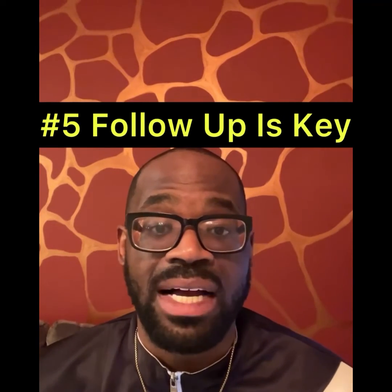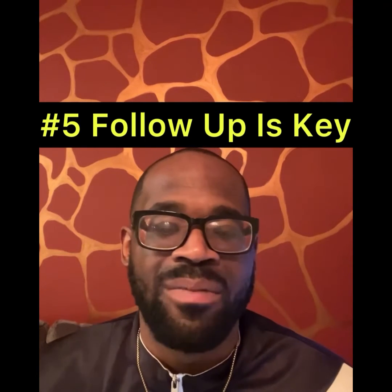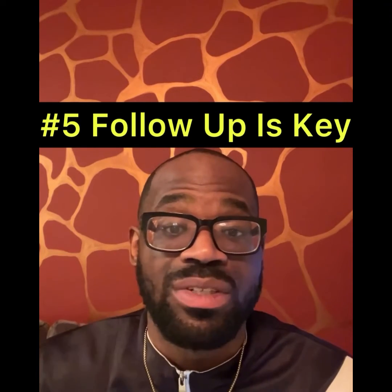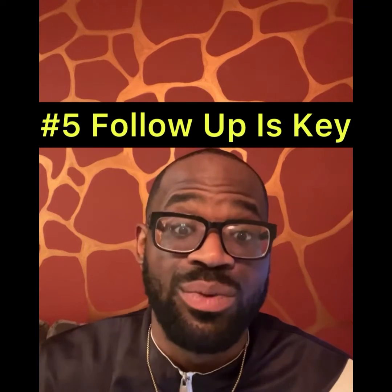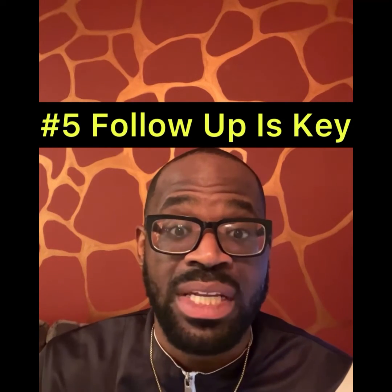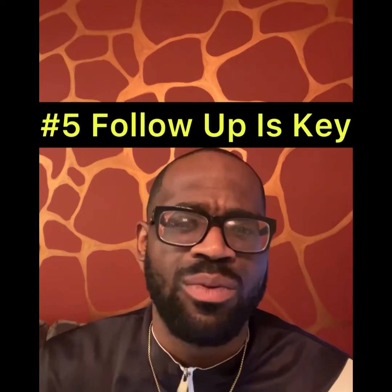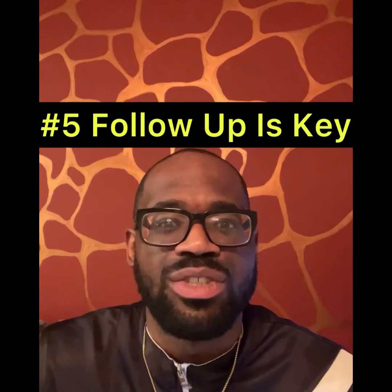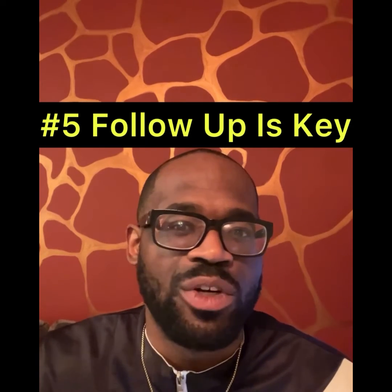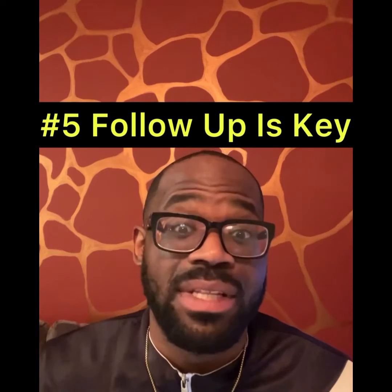And finally, strategy number five is follow-up. There are so many benefits to follow-up. Coaches are extremely busy, so you're actually doing them a favor when you follow up and are being proactive in your recruiting by reaching out to them. Make sure you follow up several times. If there's something that you really want, remember scholarships are worth $30,000 to $50,000, so being recruited is definitely work.